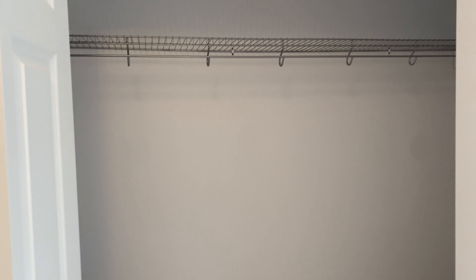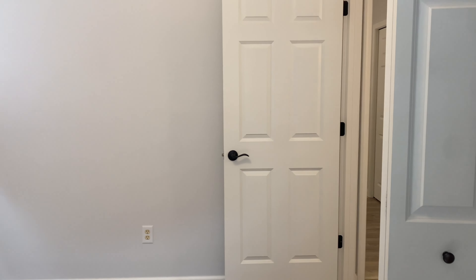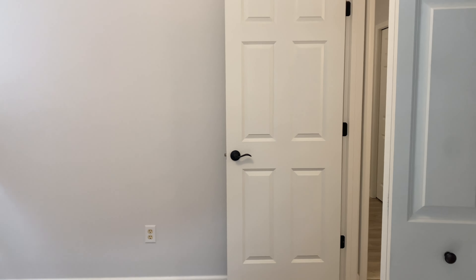Right here is bedroom number one. Got a few windows to the side and the front of the home, an overhead light, same flooring throughout, and your closet is located right there. It's kind of hard to tell with no furniture in here but it is very spacious.